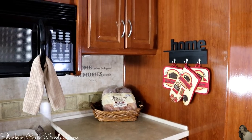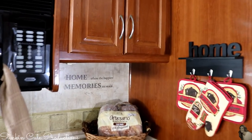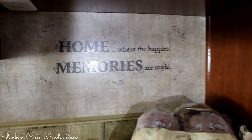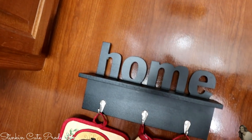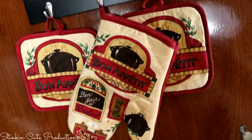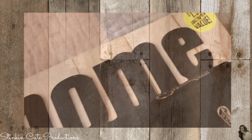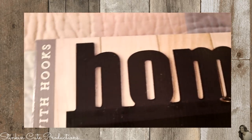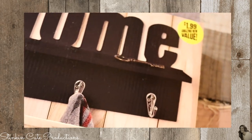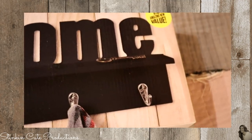When decorating the inside of the motorhome — and yes, I did decorate it — because we travel in this so often, I really wanted to bring some of our home decor style into the motorhome to make it feel more like home. This piece I picked up from the 99 cent store for $1.99 — I thought it was a perfect piece to hold my pot holders and oven mitts.